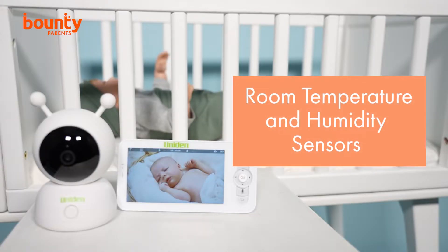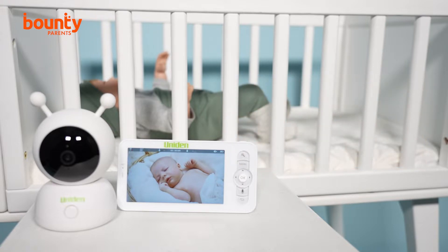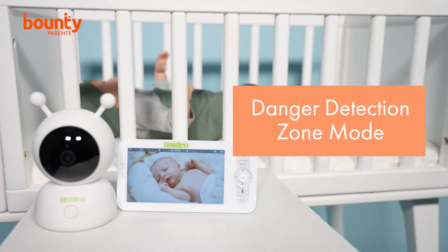The monitor has you covered in terms of sleep hygiene too, with its room temperature and humidity sensors alerting you if they move out of predefined zones. Plus, the danger detection zone mode lets you mark an area on the app where your baby is not supposed to go.